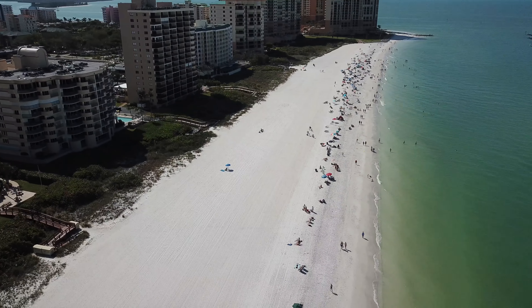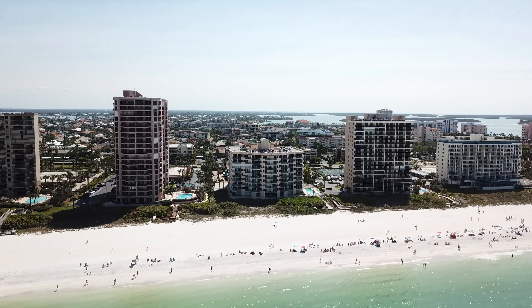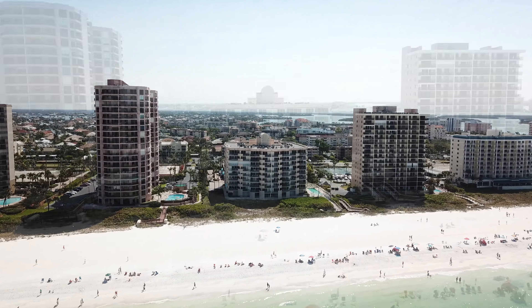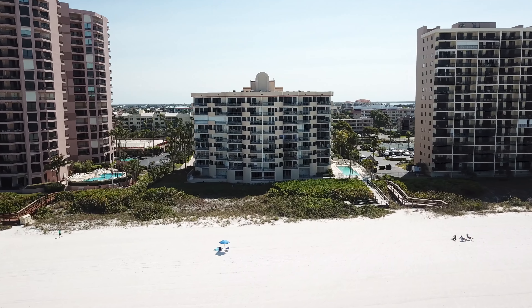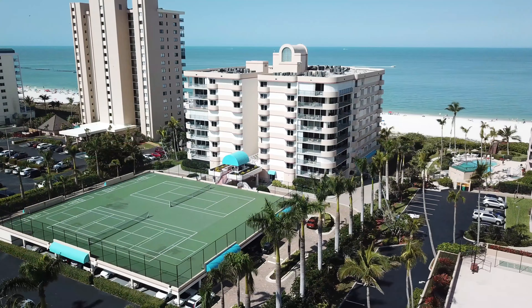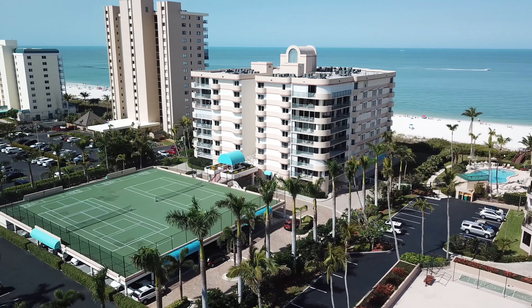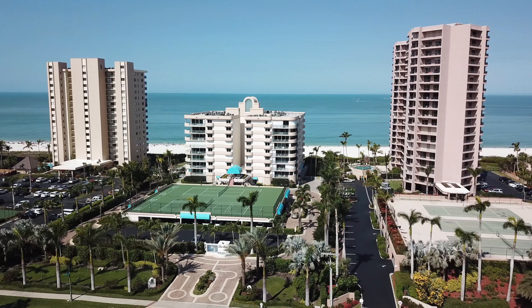Les Falls scores high on our list for its south beach location. Communities on the south end of the island have the advantage of a more narrow beach, putting the Gulf of Mexico that much closer to your own backyard. It's loaded with amenities that we'll soon explore, but what really sets it apart is its low-density design.